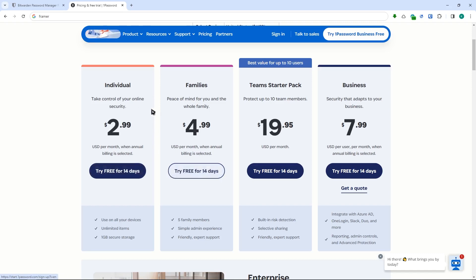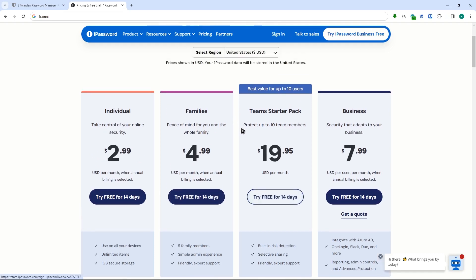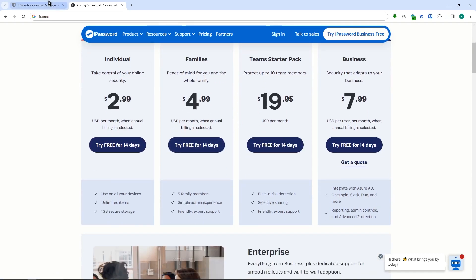But I think the price that 1Password has set is pretty reasonable considering the features you get, how easy it is to use, and its UI, which we'll be discussing later on.